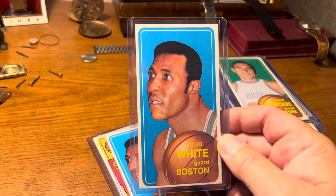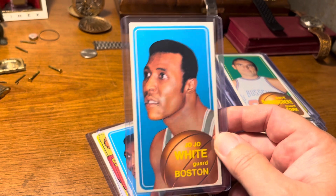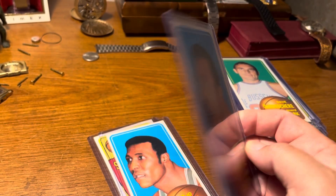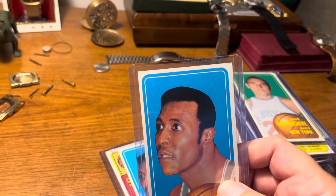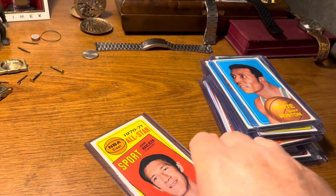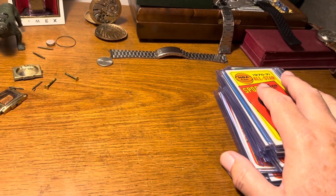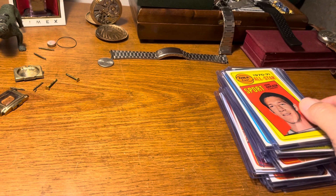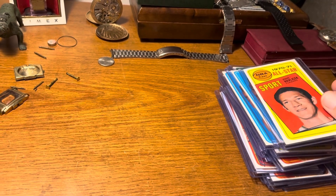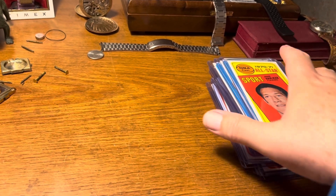Dave DeBusschere. This must have been pretty valuable based on the condition — I think this is JoJo White's rookie card, there are a couple of those. The condition on these is just amazing. And then John Havlicek. Unfortunately no Pete Maravich in those. Also Wilt Chamberlain, and then Jerry West's regular card is in that set. Still very happy with that group for $60.